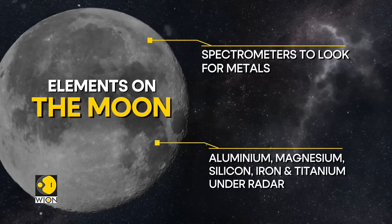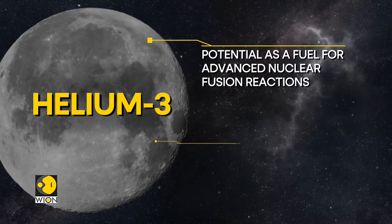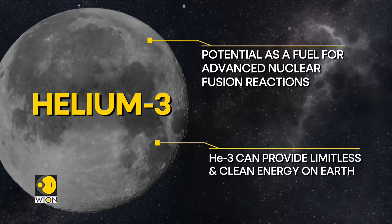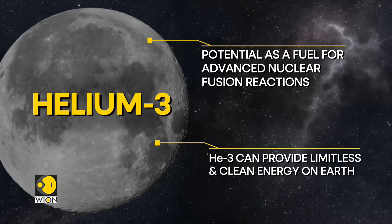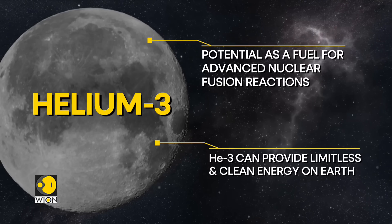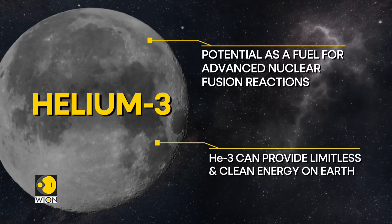But the scientific community is most excited about one particular substance: helium-3. Helium-3 has potential as a fuel for advanced nuclear fusion reactions. For perspective, nuclear fusion is the same process that powers the sun and other stars. If harnessed on Earth, it could provide a nearly limitless and clean source of energy without the radioactive waste associated with current nuclear fission reactions.